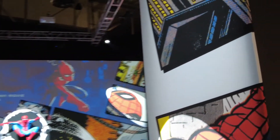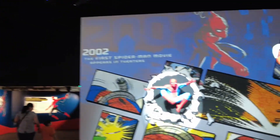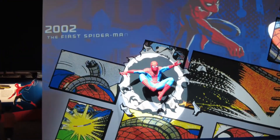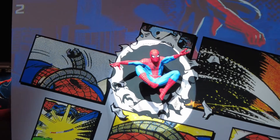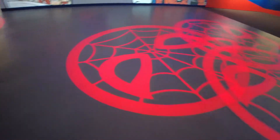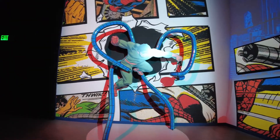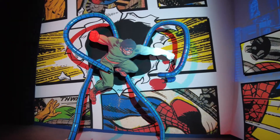We're greeted with large reproductions of some of Spider-Man's classic scenes, and there's a full-sized Spider-Man popping out of the wall. There are also some funky little lights playing out here. And there's one of Spider-Man's nemeses — Doc Ock.